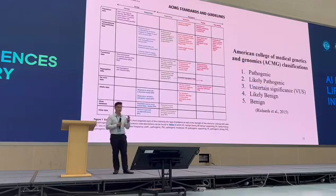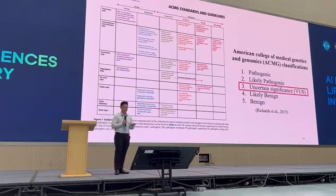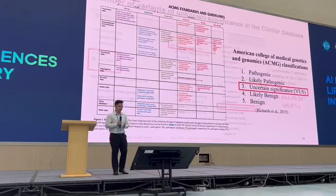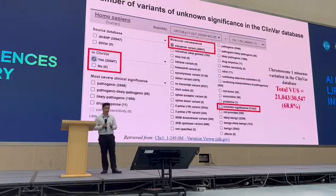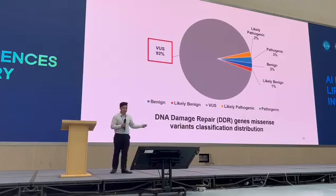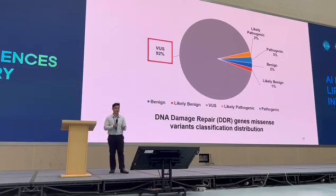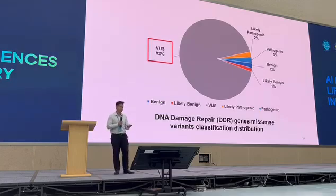According to the ACMG guidelines, there are five levels of classification — with one being pathogenic, disease-causing, and five being non-disease-causing. But we are doing too much in the uncertain significance category, the VUS. If we look at just chromosome 1, 68.8% of the uncovered DNA variants from clinical settings are actually classified as VUS. It even gets worse when you focus on specific genes. If you look at DNA damage repair genes, the missense mutation variant classification — 92% of them are variants of unknown significance. So we have a wealth of data, but we don't know what they mean in the context of our genome.